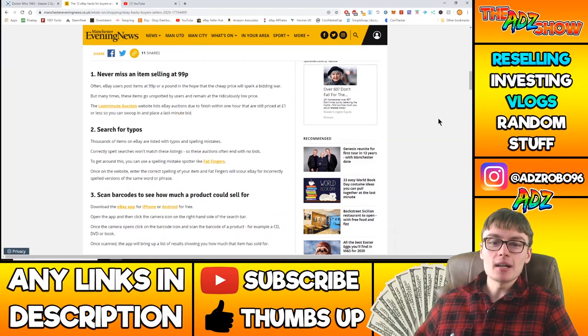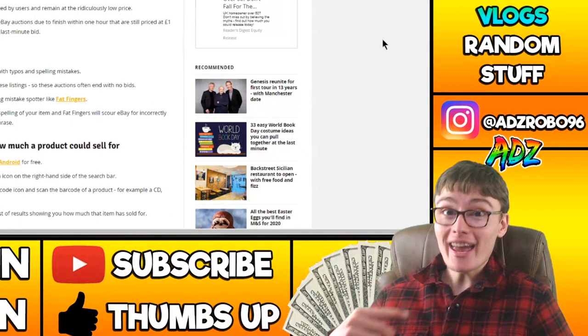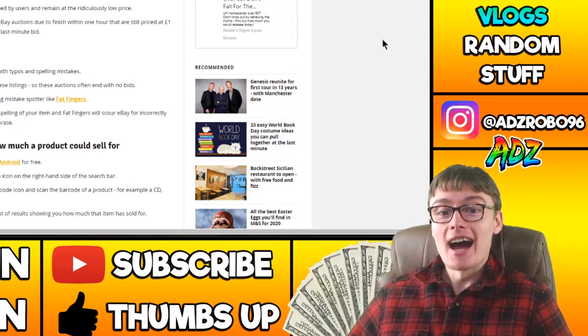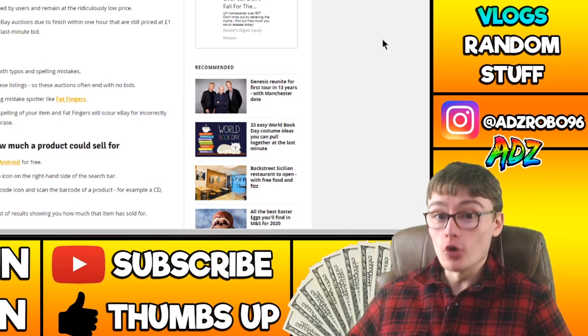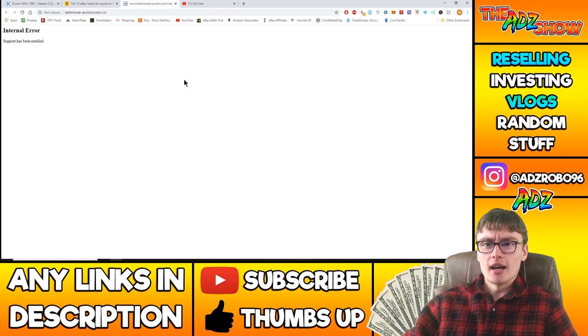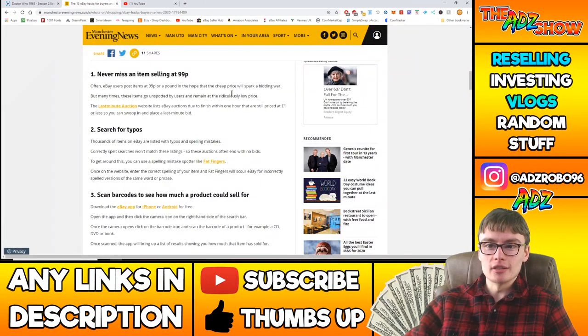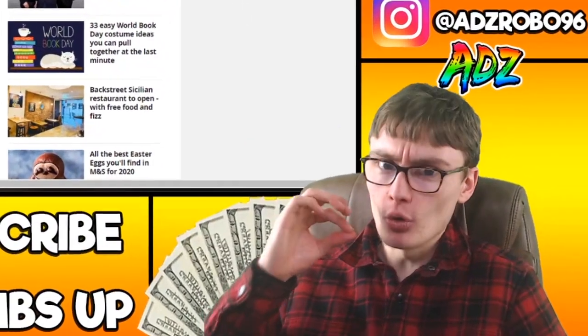Never miss an item selling at 99p. Often eBay users post items at 99p or a pound hoping the cheap price will spark a bidding war, but many times these items go unspotted and remain at that low price. The last-minute auction website lists eBay auctions due to finish within one hour that are still priced at one pound or less, so you can swoop in and place a last-minute bid. First one is pretty good — I've never even heard of that website. I went on it but got an internal error, so maybe that website isn't in operation anymore. I'm sure there's another website like that out there, so go do a bit of research.